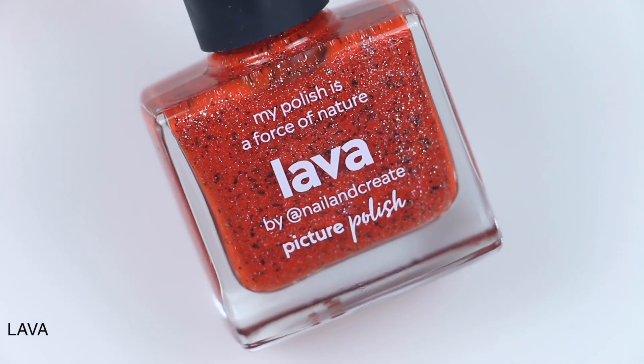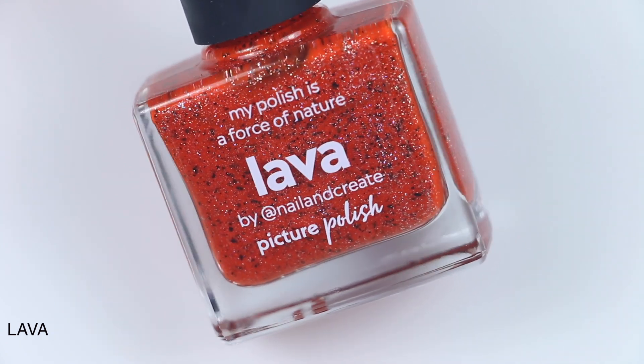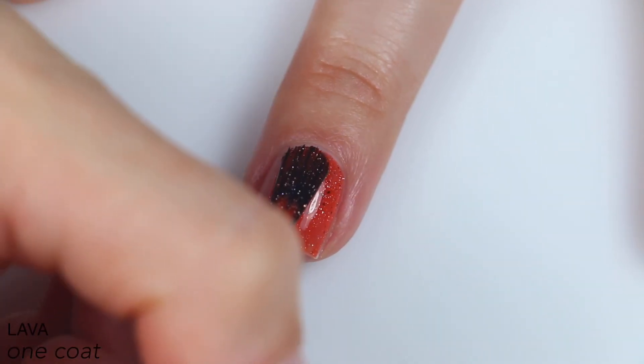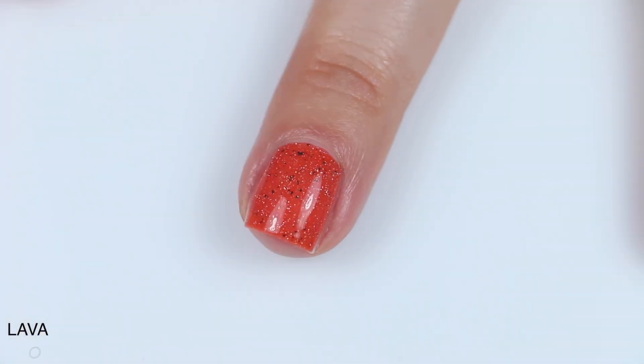The next polish is called Lava. This is in collaboration with Nail & Create, and this is described as a reddish-orange holographic with black flakies. Great coverage. Great formula. I love the flakies in this. They stand out so well, even though the polish itself is really opaque. They're not buried at all.